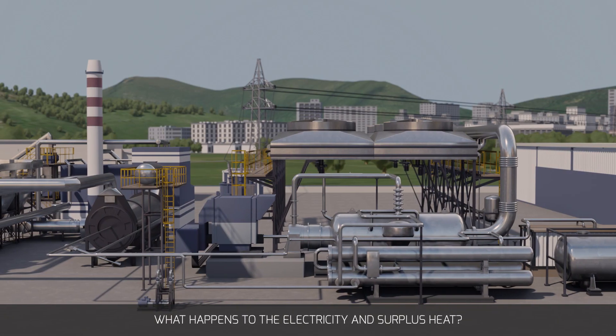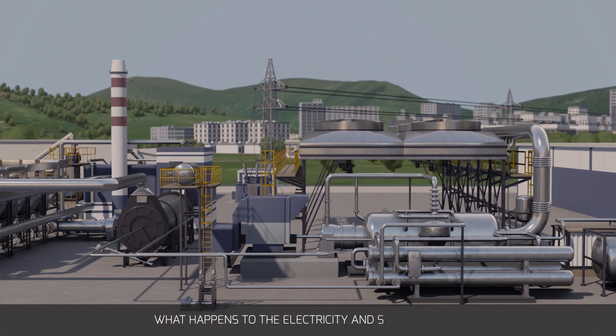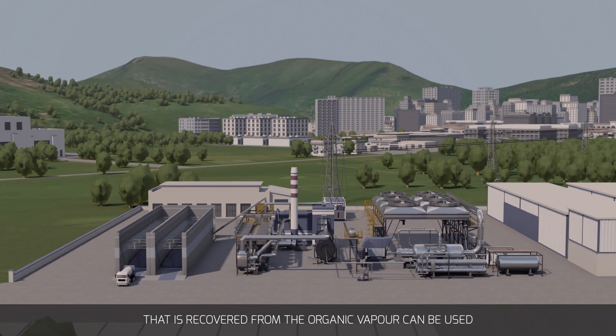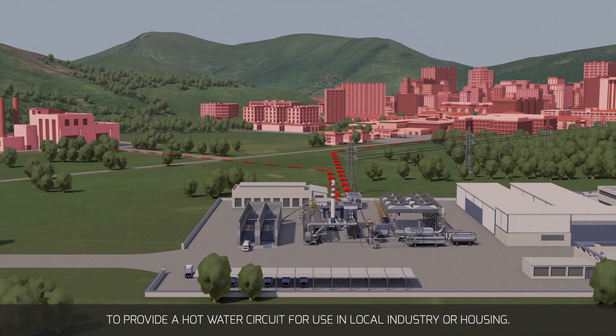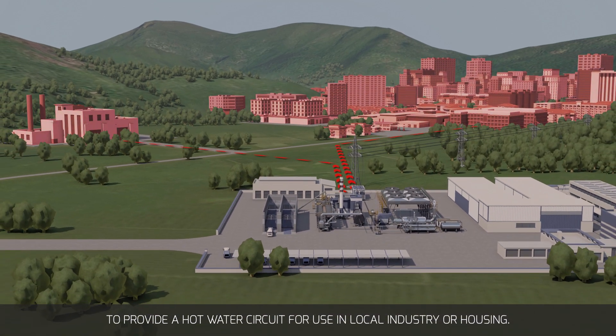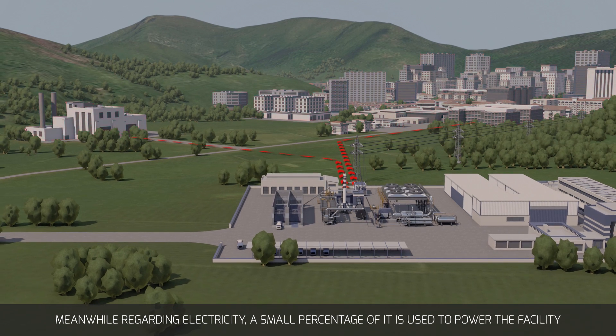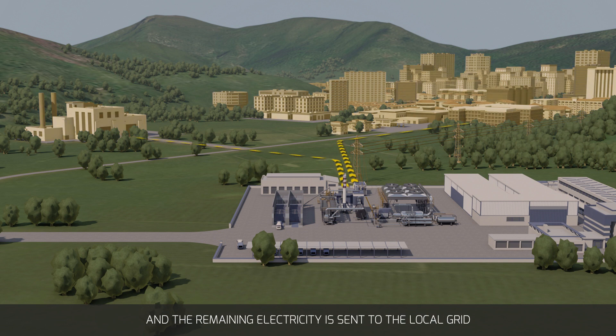What happens to the electricity and surplus heat? The combined heat and power approach means the heat recovered from the organic vapour can be used to provide a hot water circuit for use in local industry or housing. Meanwhile, regarding electricity, a small percentage is used to power the facility and the remaining electricity is sent to the local grid to provide power to the surrounding community.